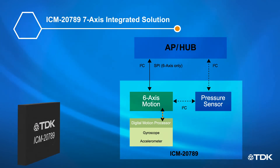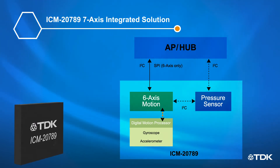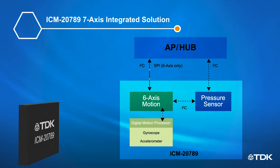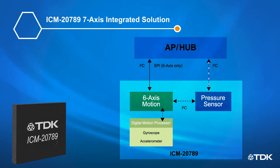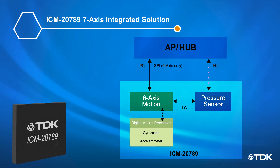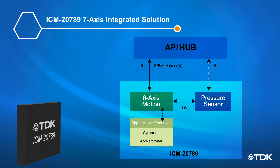The digital motion processor offloads motion processing data from the host, reducing bus traffic and lowering overall power consumption. The ICM-20789 provides designers a seamless upgrade path to add high accuracy and low power pressure sensor data to existing 6-axis motion tracking designs.